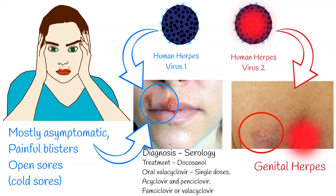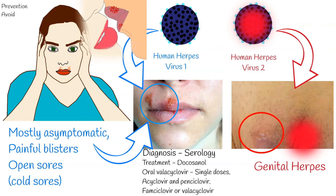In immunocompromised patients, more aggressive treatment is needed. People with symptoms of oral herpes should avoid oral contact with others, including kissing, oral sex, and sharing objects that touch saliva. It can be transmitted from oral or skin surfaces that appear normal; however, the greatest risk of transmission is when there are active sores.